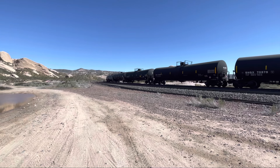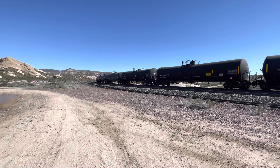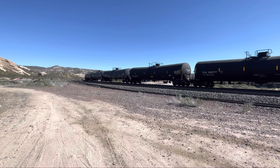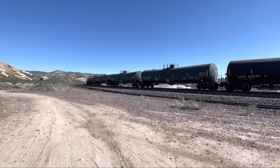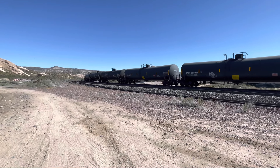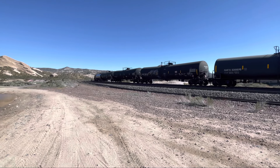We're at the Mormon Rocks, out near Cajon Junction. This section of the BNSF lines is called the Walker — W-A-L-K-E-R.